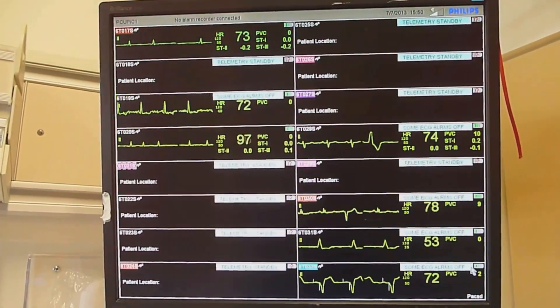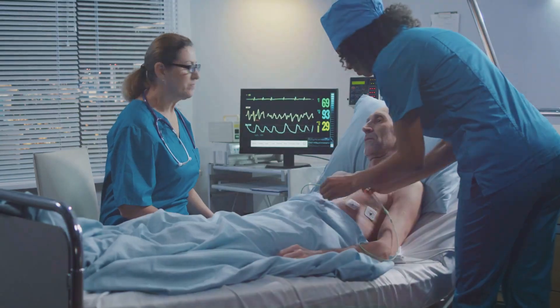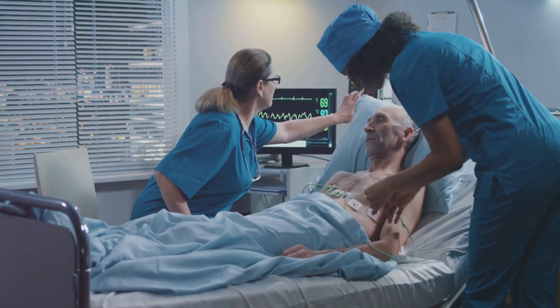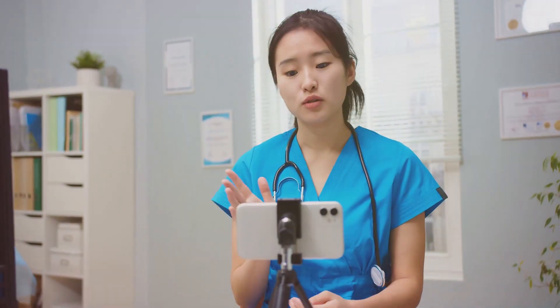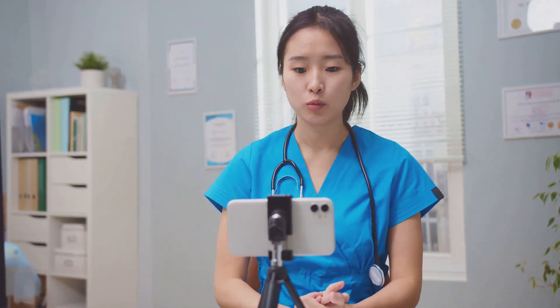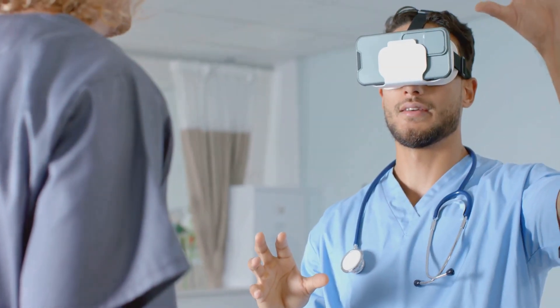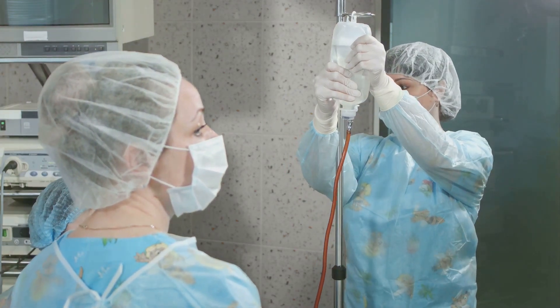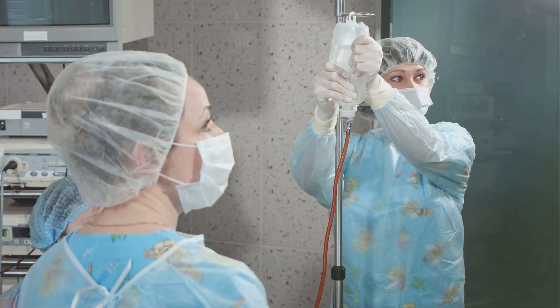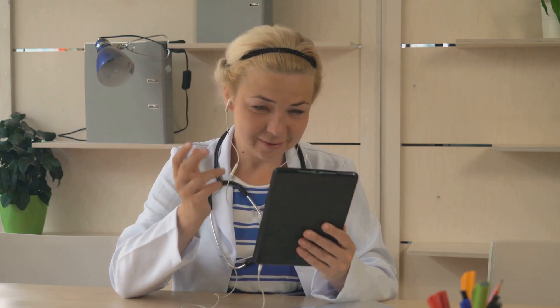These devices can track vital signs, medication dosages, and even patient location within the hospital. This real-time data allows healthcare providers to respond quickly to any changes in a patient's condition. Voice command systems are also becoming more prevalent in hospitals, allowing doctors and nurses to access information and input data hands-free. This is particularly helpful in sterile environments where touching surfaces could spread germs. By integrating these technologies, hospitals can enhance patient safety and create a more efficient and responsive healthcare environment.